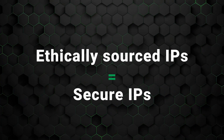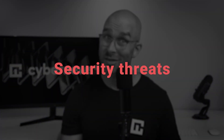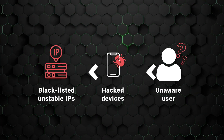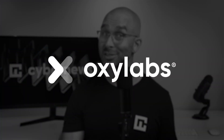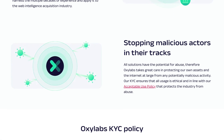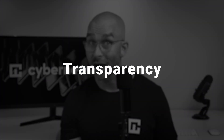Speaking of security, there are a couple of crucial aspects to look for. Ethically sourced IPs equals secure IPs. If you purchase residential IPs from an unethical provider, you'd be risking legal issues, security threats, and bans. An unethical provider may sell blacklisted, unstable IPs from shady sources like hacked devices or unaware users. Providers like Oxylabs employ KYC, or Know Your Customer Policy, which identifies the customer's identity and ensures transparency on both ends. If a provider claims to source IPs ethically, it needs to be transparent about its sources — some have partnerships with ISPs or platforms like HoneyGain, which compensates users for sharing their IPs.